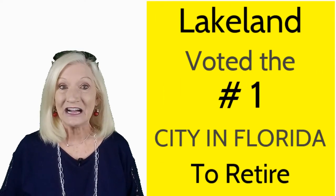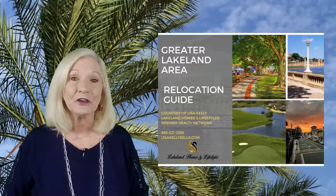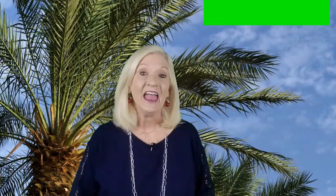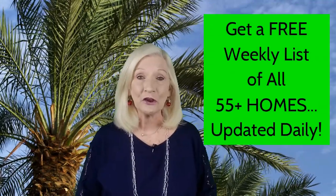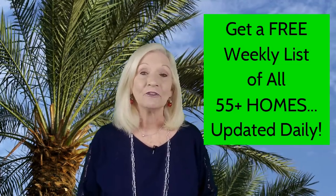Lakeland is the most economical central Florida city to own a seasonal home. So if you're tired of dealing with those harsh winters up north and wondering how you're going to survive yet another winter, you're going to want to check out my free relocation guide. And if you're 55 or better and curious what's available in our age-restricted gated communities, I've provided a link below that's updated daily.